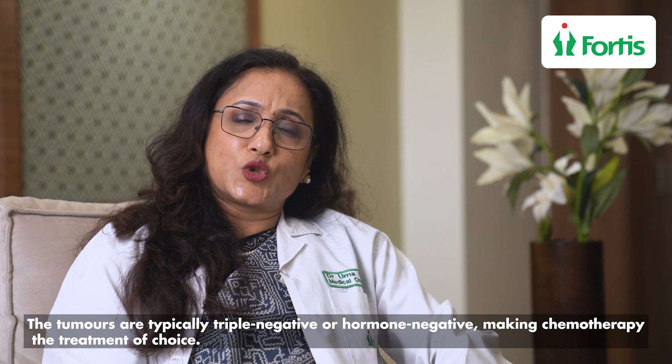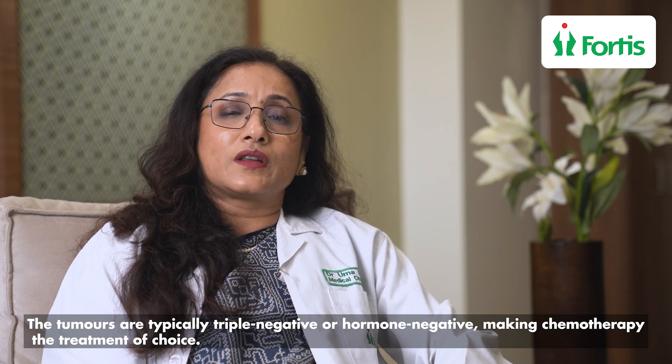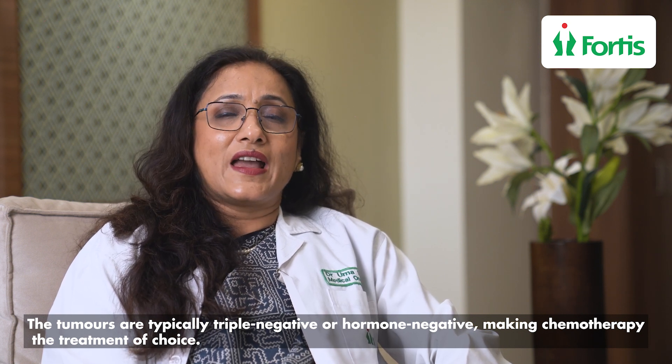Treatment is initially with chemotherapy. These tumors tend to be triple negative or usually hormone negative, and hence chemotherapy is the drug of choice. Chemotherapy for four to six months followed by surgery and radiotherapy is usually the treatment of choice.